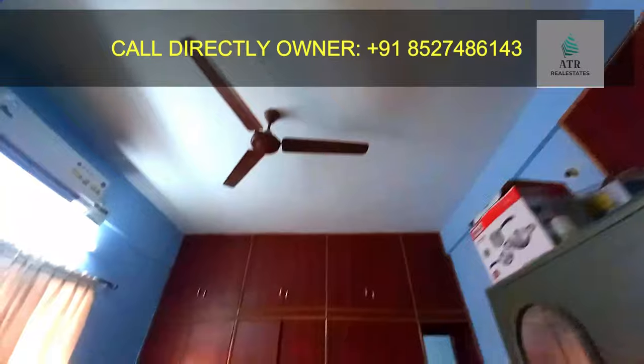This is a direct owner listing. Here is a side view. Here is the attached bathroom. Here is the bathroom with the furniture.